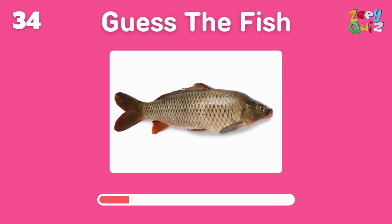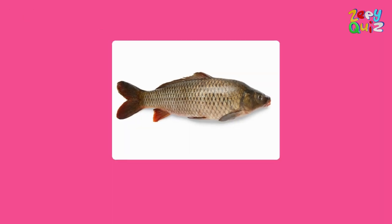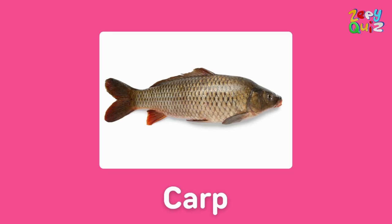Often found in ponds and known for its whiskers — what's its name? Well done, it's a carp!